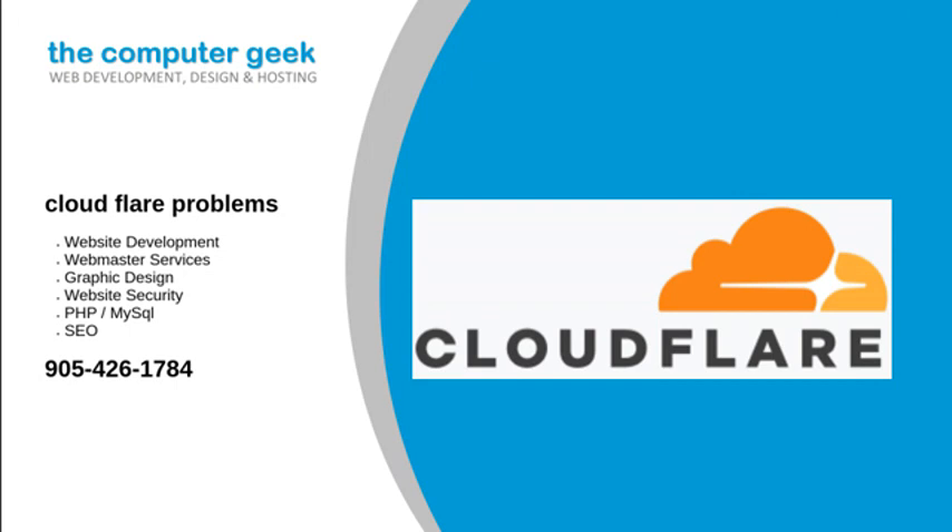At a time of rising hacker threats, The Computer Geek prides itself on being a cutting-edge, fresh, and energetic company that is able to provide innovative, dynamic solutions. Our vibrant team will provide the professionalism and dedication that our clients value in bringing their product vision to life.